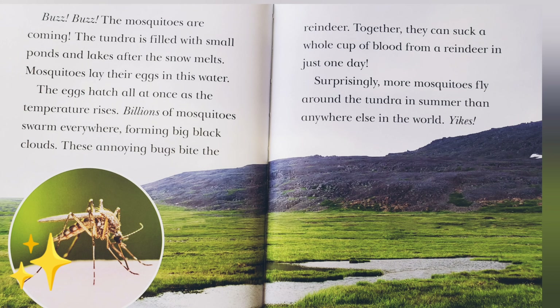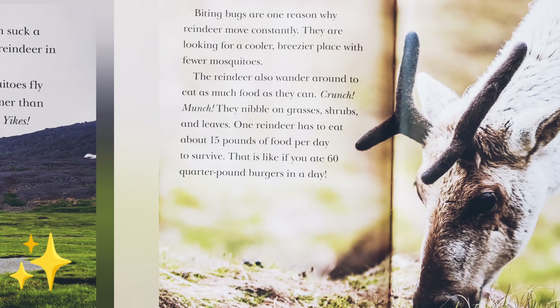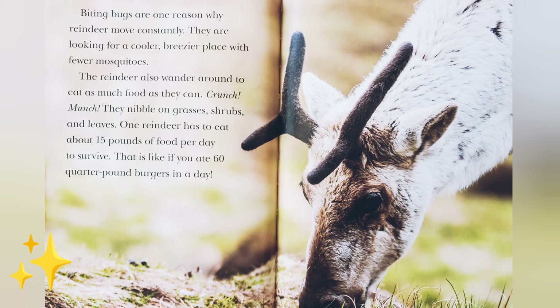These annoying bugs bite the reindeer. Together, they can suck a whole cup of blood from a reindeer in just one day. Surprisingly, more mosquitoes fly around the tundra in summer than anywhere else in the world. Yikes! Biting bugs are one reason why reindeer move constantly — they are looking for a cooler, breezier place with fewer mosquitoes. The reindeer also wander around to eat as much food as they can. Crunch, munch — they nibble on grasses, shrubs, and leaves. One reindeer has to eat about 15 pounds of food per day to survive. That is like eating 60 quarter-pound burgers in a day.